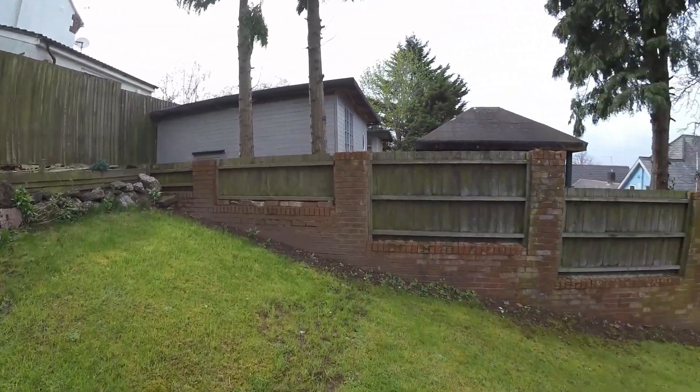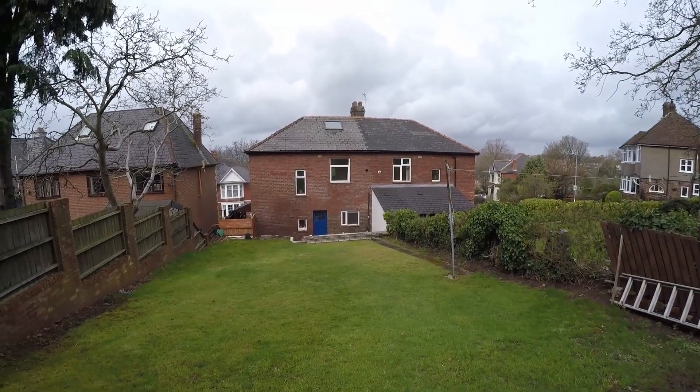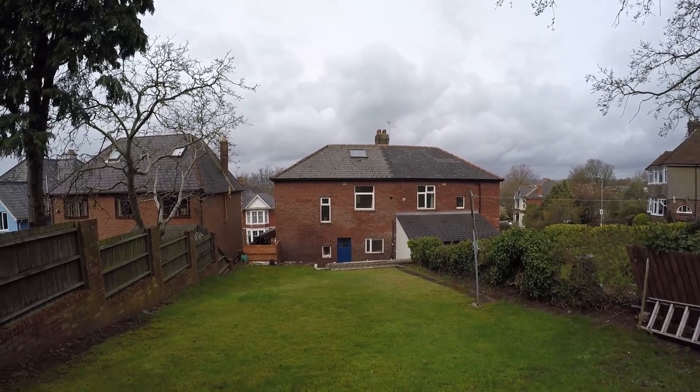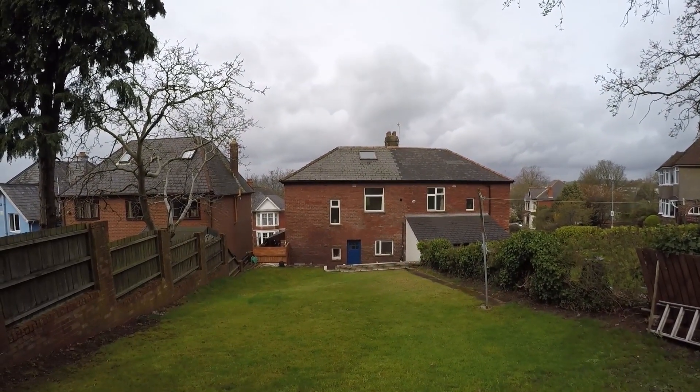That completes this video tour of this three-bedroom semi-detached property located in Newport. If this property does interest you, please don't hesitate in contacting the team and we'll be more than happy to show you round.